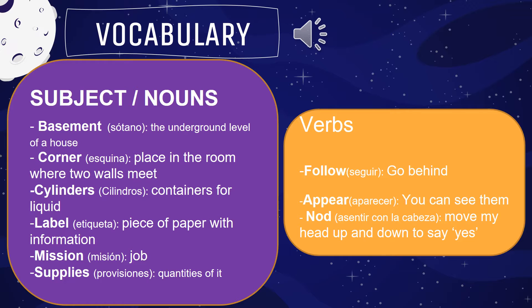We have to check the vocabulary so you can understand better. This time we have only two sections: the subject or noun section, and the verb section. In the subject section, we have 'basement' — it means the underground level of a house — and 'corner' — the place in a room where two walls meet.